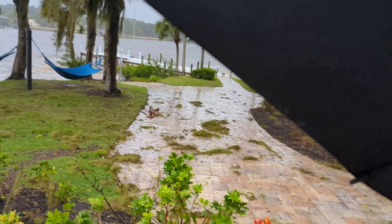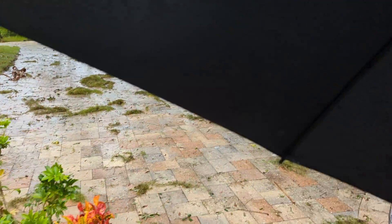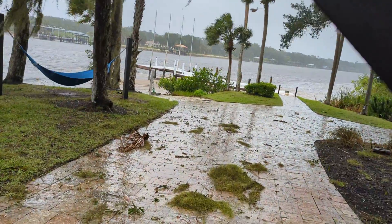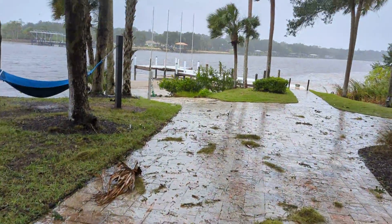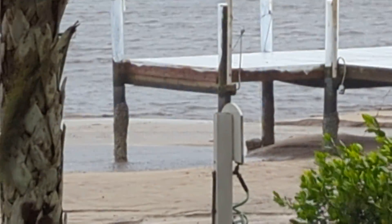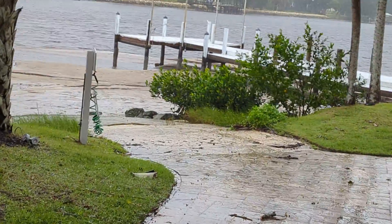The water is really blowing out of the bay. You can see the dock. Normally the water is right up — right there is where the water line normally is, just below. You can see the normal water line. So Tampa Bay has emptied. This is the Alafia River.